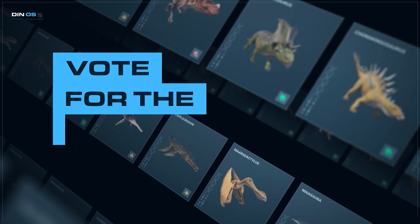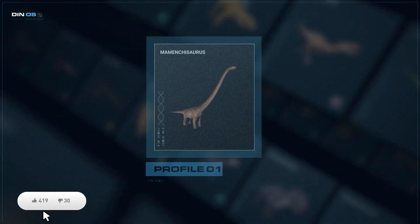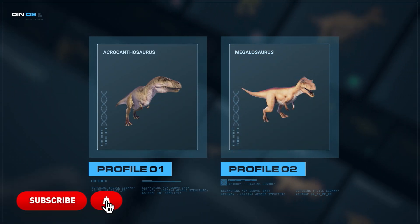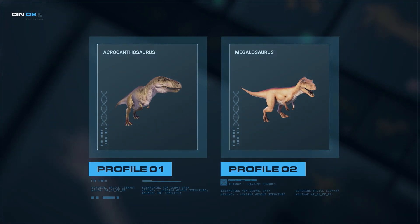If you enjoyed this video, don't forget to like and subscribe to the channel. Also, take the time to vote in the comments between these two species to help us choose the next profile video. Thank you.